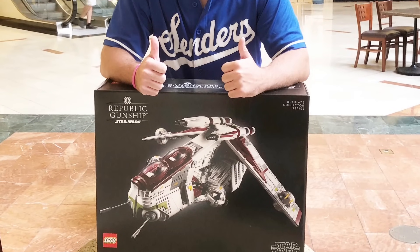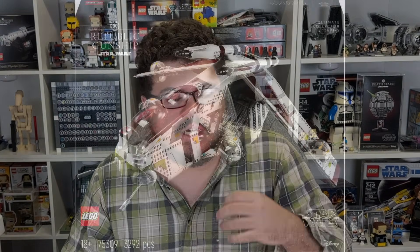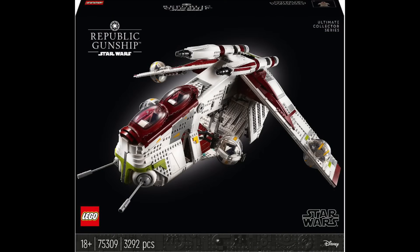Next, 75309 the UCS Republic Gunship — an all-time favorite of mine. It did get hit with that price increase from $350 to $400, so when you see it on sale on Amazon it basically brings it back to original retail. At $400 it's a hefty price, so hopefully you've already gotten it on sale. Zabby had it on sale, Amazon had it on sale these past couple days. I'd probably recommend it most on Black Friday weekend when LEGO typically does double VIP and heavy promos.